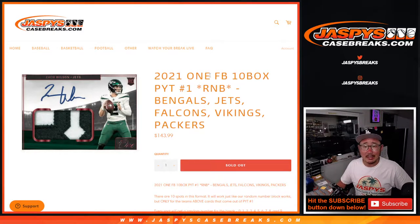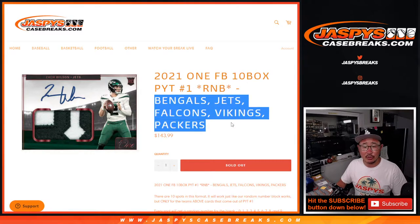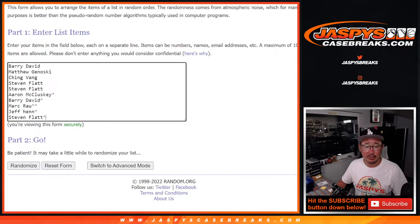Hi everyone, Joe for JaspiesCaseBreaks.com coming at you with the random number block randomizer for the Bengals, Jets, Falcons, Vikings, and Packers for Panini 1, Picker Team 1.